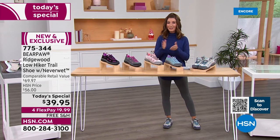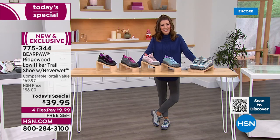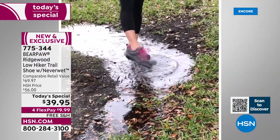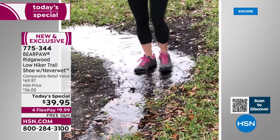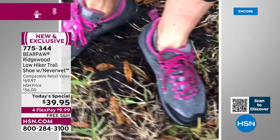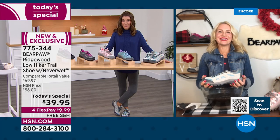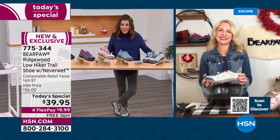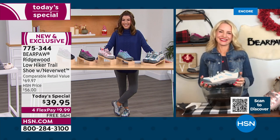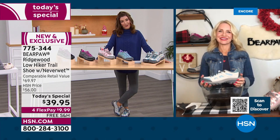Bear Paw has been with us nearly 20 years here on HSN — what an incredible brand. Let's bring in Tanya Christensen, who is already taking these for a little test drive. No matter what your hiking style is — maybe you're hiking, biking, heading to parks and playgrounds, or just getting some early gardening done — Tanya is putting these to the test. This is the only hiker I've seen that has NeverWet technology that actually repels ice, snow, dirt, and mud. Tanya is standing by via Skype — great to have you. These are already going quickly, and I'm not surprised.